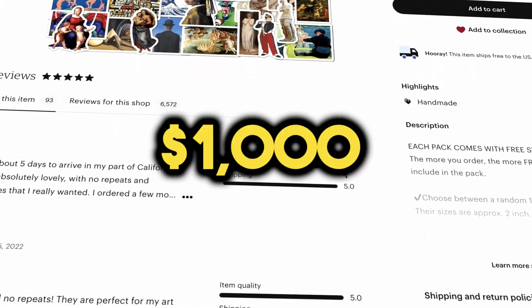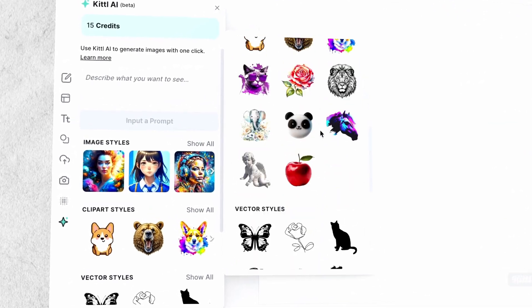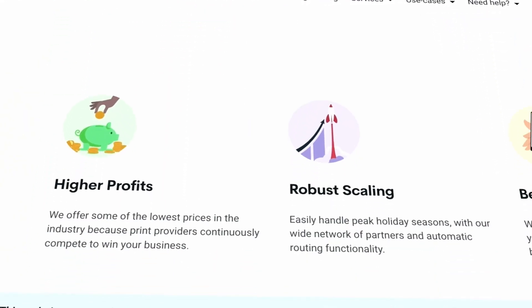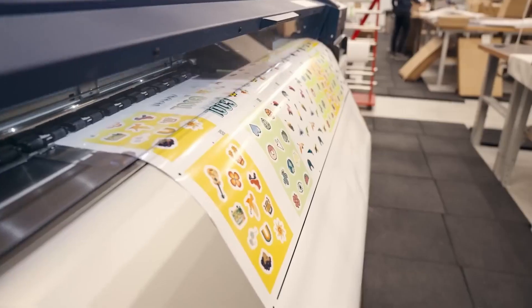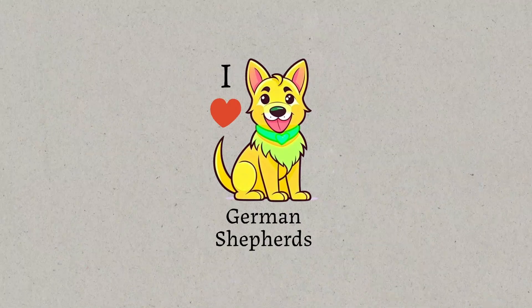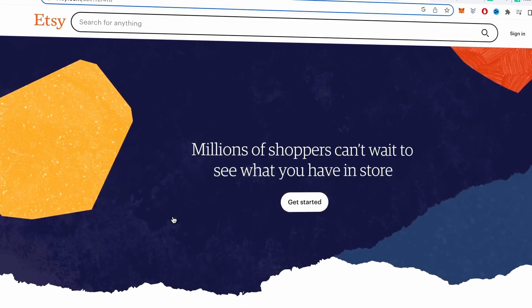These stickers have the potential to make at least $1,000 in profit per week, and the best part is you don't need any prior graphic design skills because we'll be using AI to help us. You won't even need your own sticker maker because we'll work with a print-on-demand company that will handle creating and shipping the stickers to customers on our behalf. I'll also cover whether you can sell AI designs on Etsy and who owns the rights to the AI-generated images in this video.